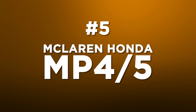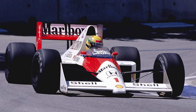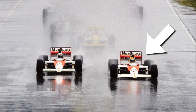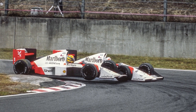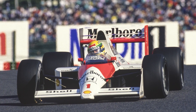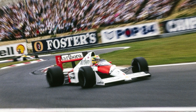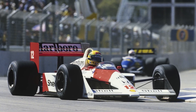Number five: the McLaren Honda MP4-5. McLaren's 1989 season is best remembered for the increasingly toxic relationship between Ayrton Senna and Alain Prost, their Suzuka clash, and the subsequent controversy. And that tends to overshadow the fact that the MP4-5 was a great McLaren. In raw pace terms, it was almost as far ahead of rivals as its fabled predecessor, the MP4-4.